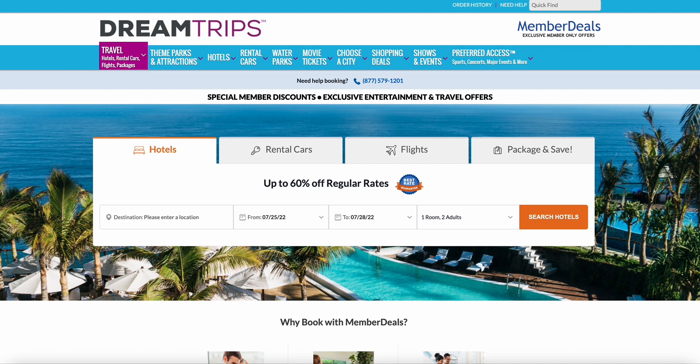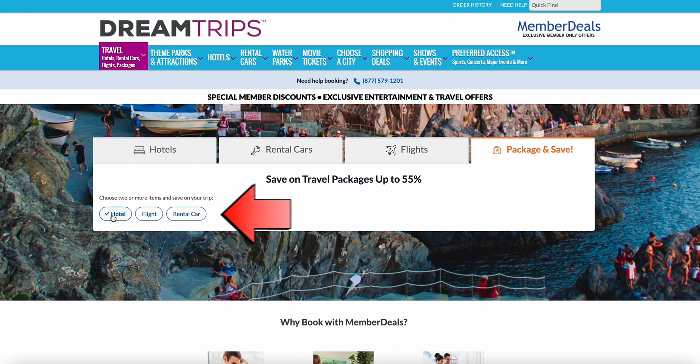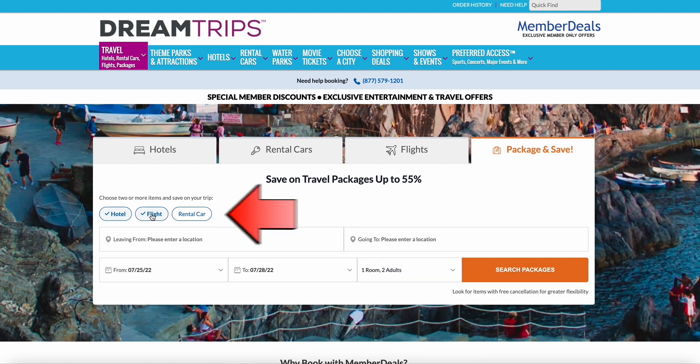First of all, we're going to bypass hotel, rental, and flight individually and go straight to Package and Save. So instead of doing things one by one — looking at a hotel, a rental car, a flight — we're going to do all of the above. I'm going to search for a hotel, a flight, and a rental car all at the same time.